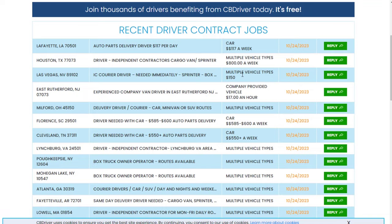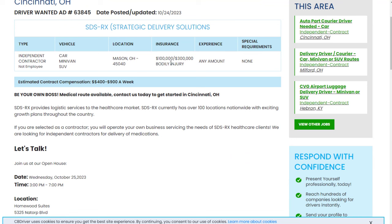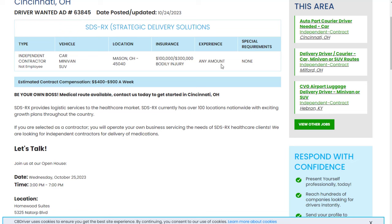Pay varies quite a bit — some listings show $117 a week, $800 a week, $150 a week, or $17 an hour. When you click on a listing, it'll tell you the post date, location, and insurance experience required, which is usually any amount. You don't usually need any kind of experience to do this. All you're doing is driving, same as Uber Eats or DoorDash.